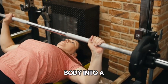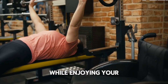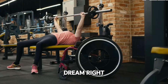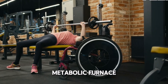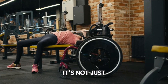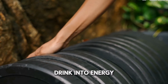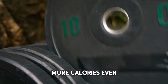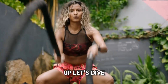Imagine if you could turn your body into a fat-burning machine, effortlessly shedding those extra pounds while enjoying your favorite foods. Sounds like a dream, right? Well, it's time to wake up and turbocharge your metabolic furnace. First, let's talk about metabolism — it's not just a buzzword. It's the process that converts what you eat and drink into energy. A faster metabolism means you burn more calories, even at rest. So, how do we rev it up? Let's dive in.